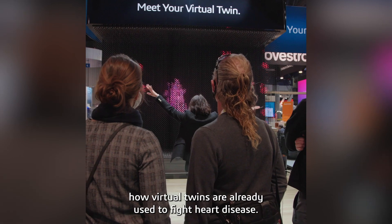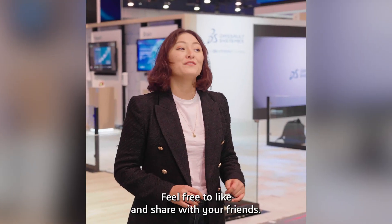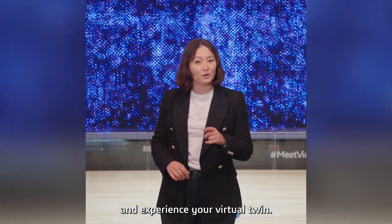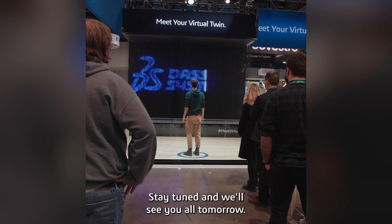Tomorrow, we'll explore how virtual twins are already used to fight heart disease. We hope you liked this video — feel free to like and share with your friends. And if you happen to be in Vegas this year, come and see us and experience your virtual twin. Our booth is located in the North Hall of the Las Vegas Convention Center. Stay tuned and we'll see you all tomorrow.